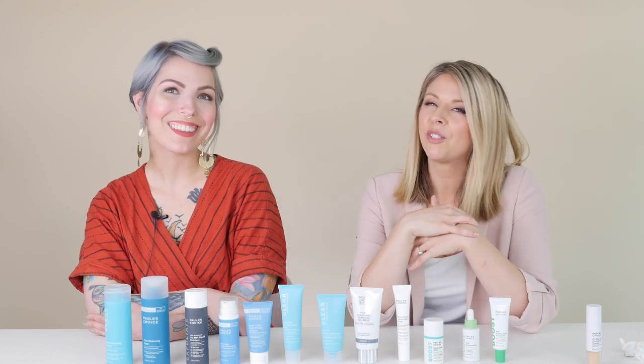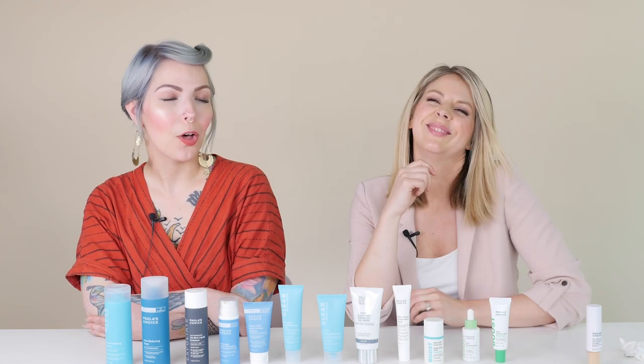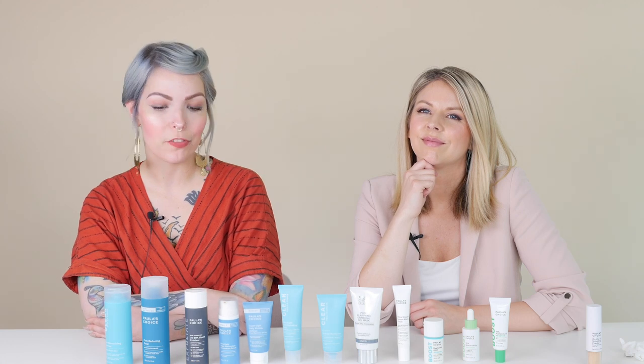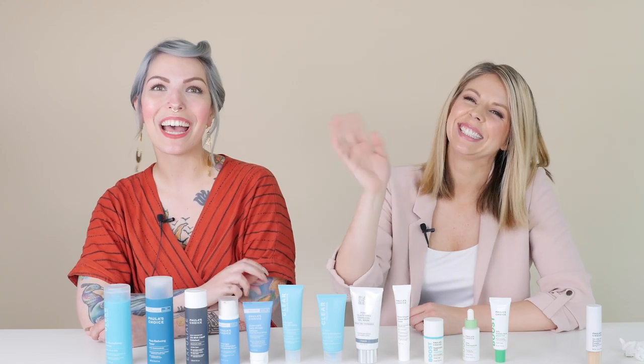We will be covering other skin types in future episodes — write in the comments and let us know what you want us to talk about next. Give our client services team a call at 1-800-831-4088, or chat or email in if you have any questions about which products are best for you. Bye!